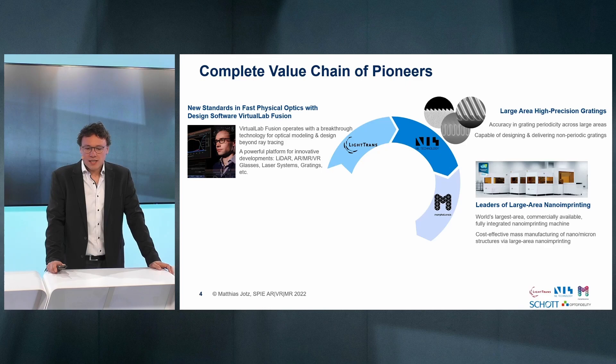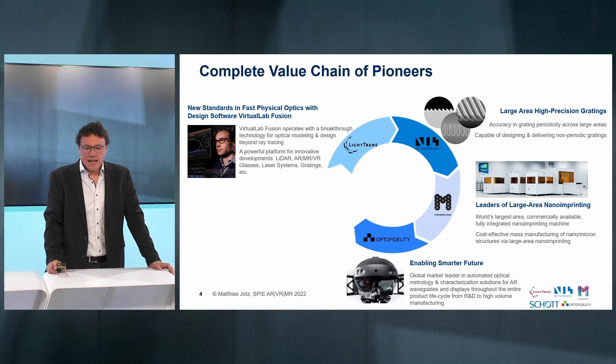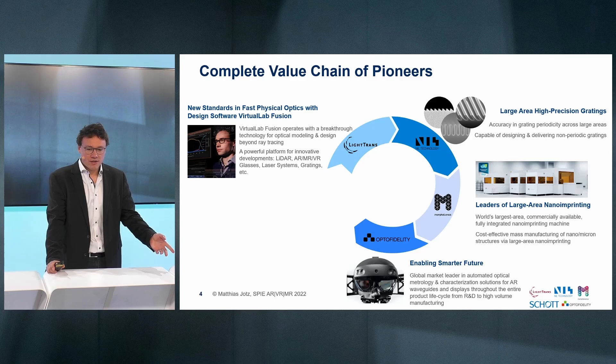Morphotonics is the world leader in large area commercially available nano imprinting, and therefore offers cost-effective manufacturing of nano and microstructures via large area nano imprinting. Next in line is OptoFidelity — enabling a smarter future as the global market leader in automated optical metrology and characterization solutions for AR waveguides and displays throughout the entire product life cycle, from R&D to high volume manufacturing.